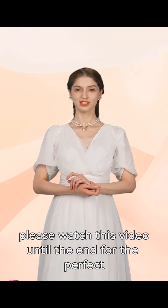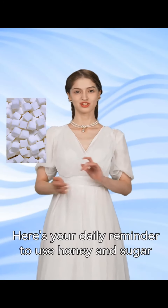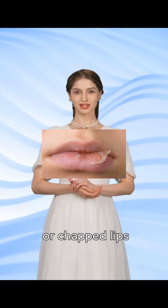So please watch this video until the end for the perfect routine. Here's your daily reminder to use honey and sugar lip scrubs for soft and smooth lips, especially if you have dry, sensitive, or chapped lips.